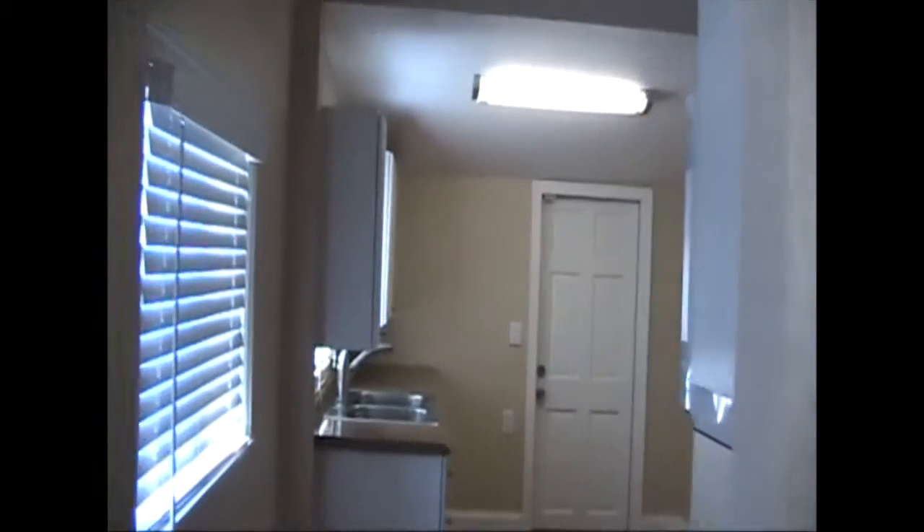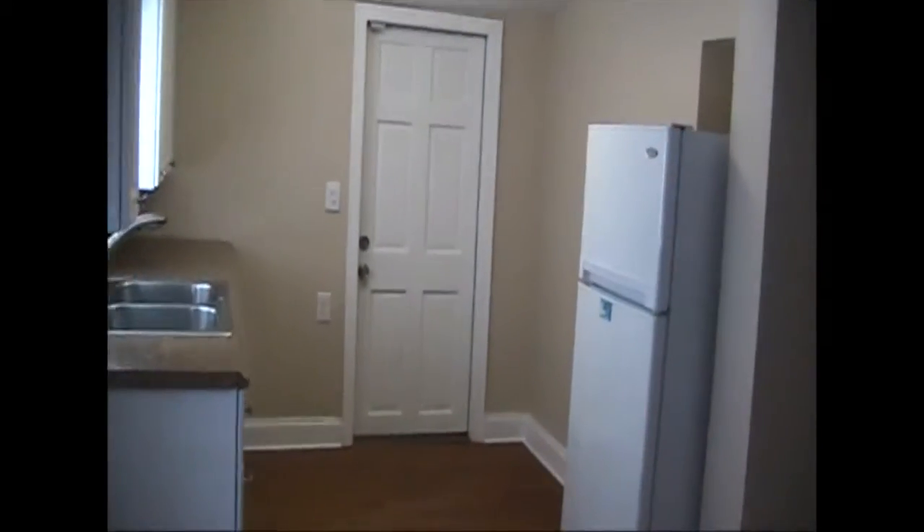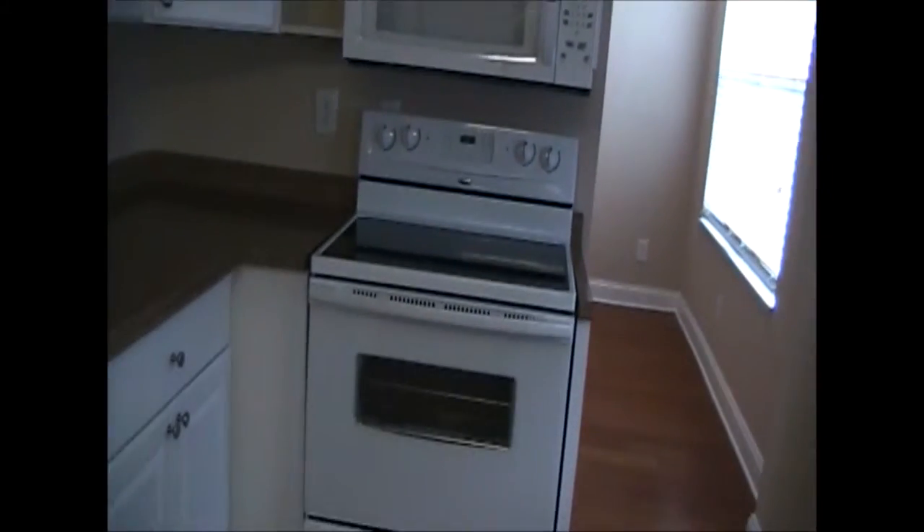Come on back into the kitchen area. Nice big kitchen area with lots of cabinets. Microwave and stove included. And this will take you back into some of the other rooms.